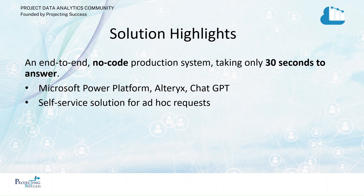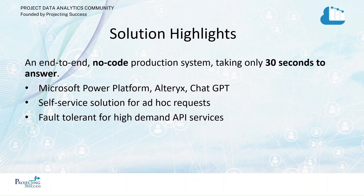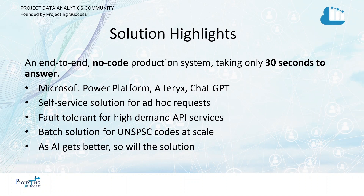It's a self-service solution for ad hoc requests that manages the fault tolerance for high-demand API services like ChatGPT. We're batching solutions as well for people who need to update multiple at once. And as the AI gets better, so will our solution.